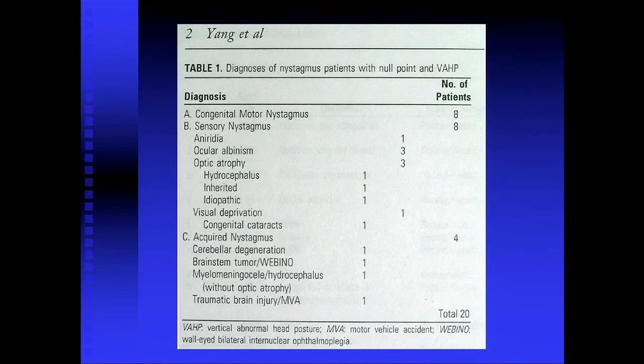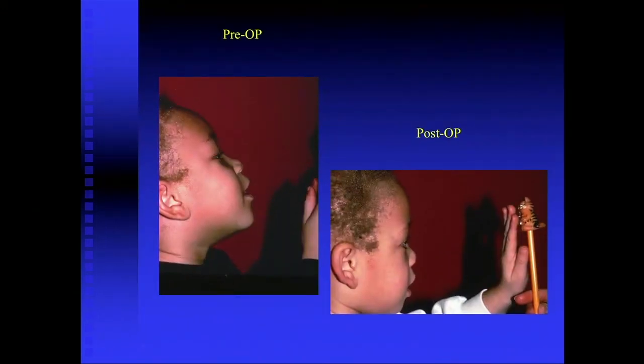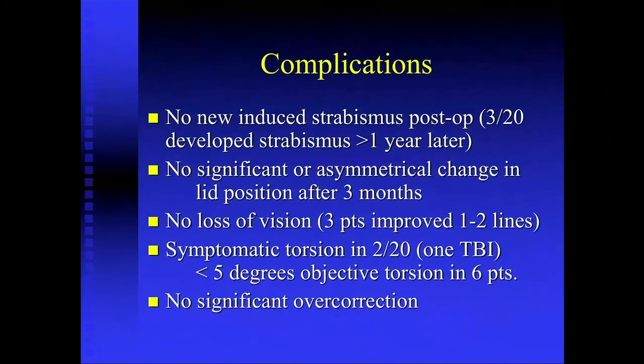In this group of 20 patients there is a wide variety of etiologies — all the typical kinds of things: infantile nystagmus syndrome, sensory nystagmus, and acquired nystagmus. Here are our results, and they were very favorable overall. This is both chin up and chin down patients operated with this technique, and you can see most of them came pretty close to a straight head. Only one was slightly overcorrected — it's hard to overcorrect. You can see in a few with the black dots, the six that had a second procedure, that some had very little effect with recession alone — that's why we abandoned just the recession-alone procedure. This is an example of the type of results you can get, with a pre-op almost 40-degree chin-up posture and post-op a really quite good result.